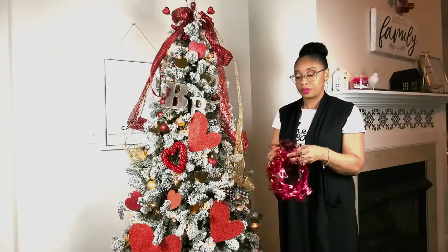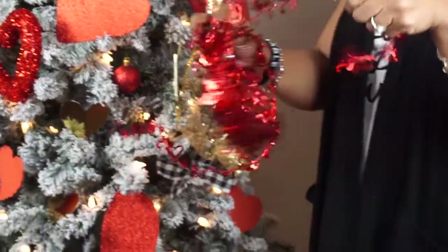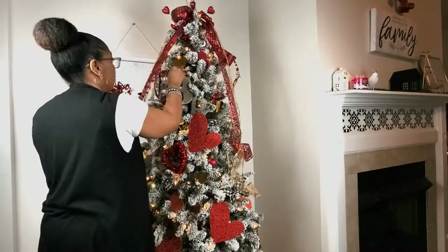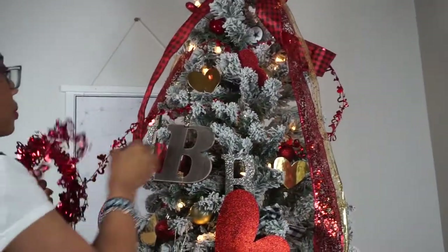I found a lot of things from Hobby Lobby and just added them to the Christmas decor that was red. I absolutely loved how the tree came out.